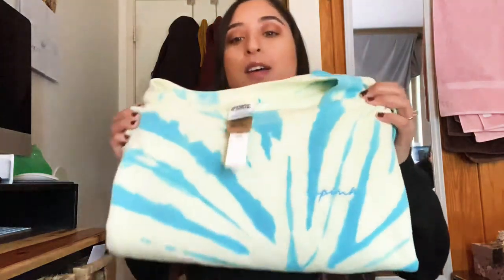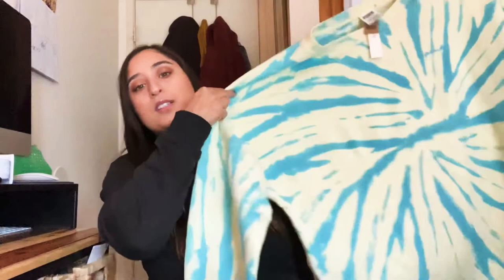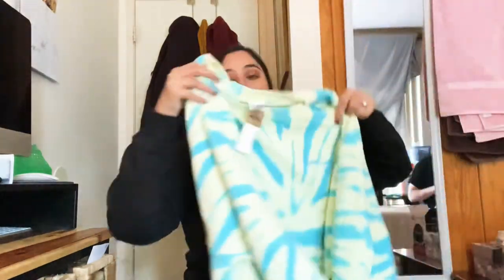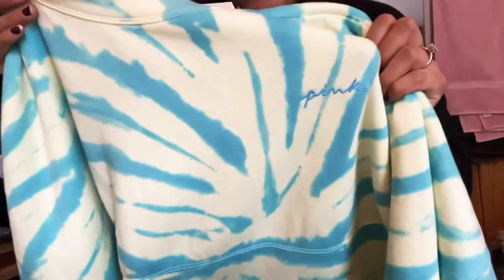Wesley also got me this sweatshirt from Victoria's Secret — it has 'Pink' on it. It's so cute and I really like tie-dye right now. It's a nice big size and it'll be comfy, but I might go get a medium so it's a little smaller. I like that it has the little Pink name on it — really cute.